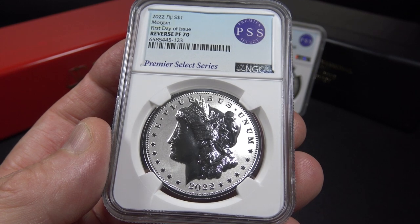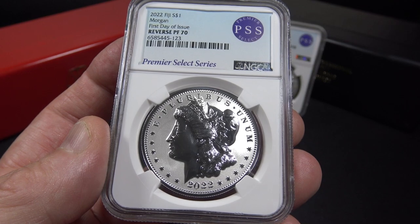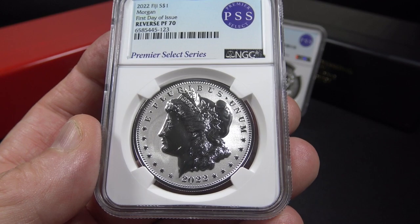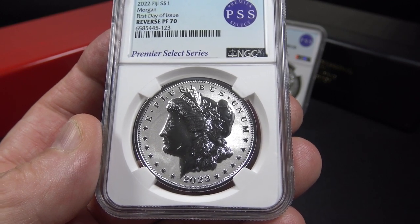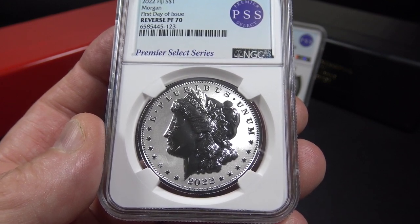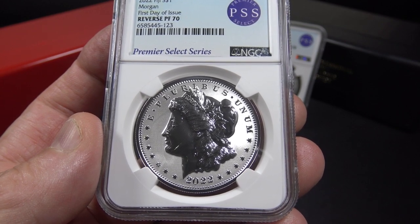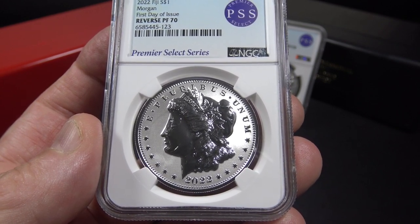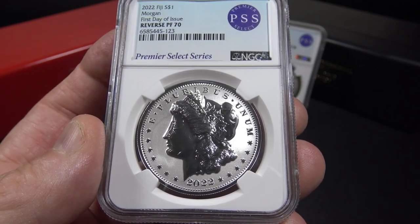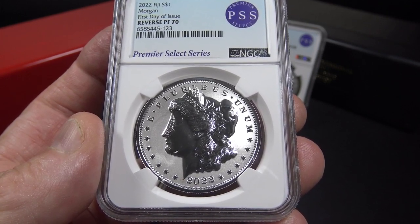The coins we'll be reviewing today are the 2022 Morgan and Peace silver dollar reverse proof coins. I purchased this Morgan silver dollar reverse proof coin from the Cable Shopping Network, or CSN, as a graded coin. A proof coin will have devices or raised components in a frosted white finish, and the field or background will have a mirror finish. Since this is a reverse proof coin, it's reversed — the devices have a mirror finish and the field is a frosted white finish.